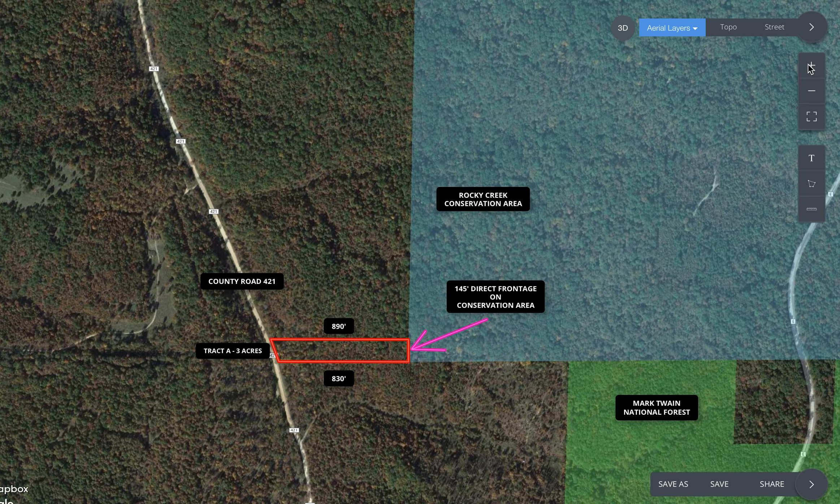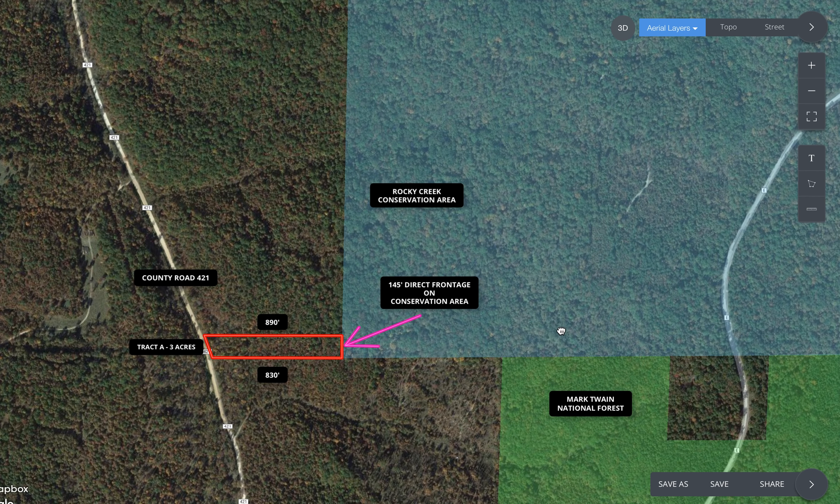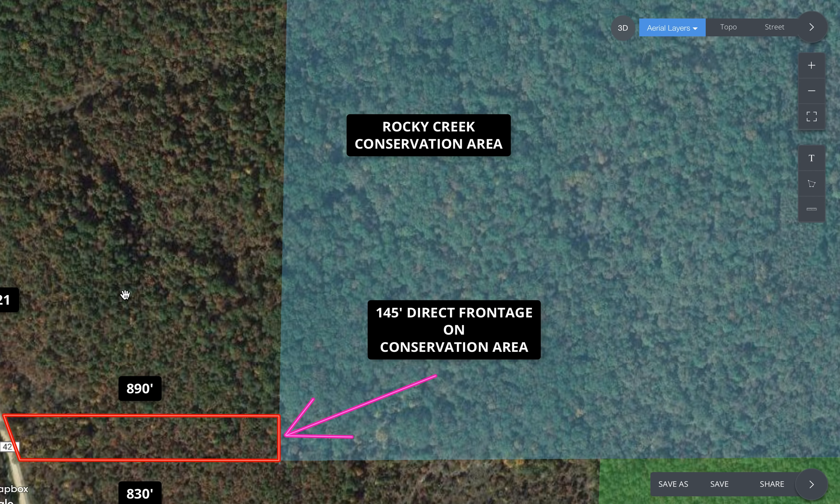Zooming in, the shaded area in the upper right is the Rocky Creek Conservation Area, and the green area is the Mark Twain National Forest. You have direct frontage on the Rocky Creek Conservation Area and access into the Mark Twain National Forest, as both are public land. You can cross over the Rocky Creek Conservation to get into the national forest — both are open for public use for hunting, camping, and miles of trails, rivers, and creeks, all bordering your property.